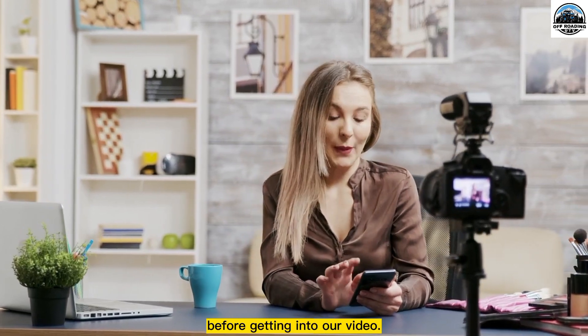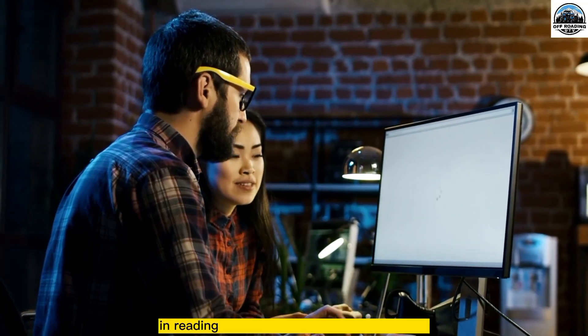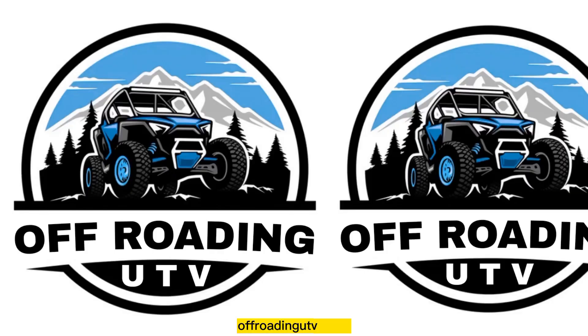Before getting into our video, please subscribe to our channel and hit the like button — it means a lot to us. And if you are interested in reading such insightful content about UTV, visit our website at www.offroadingutv.com. The link is given in the description.